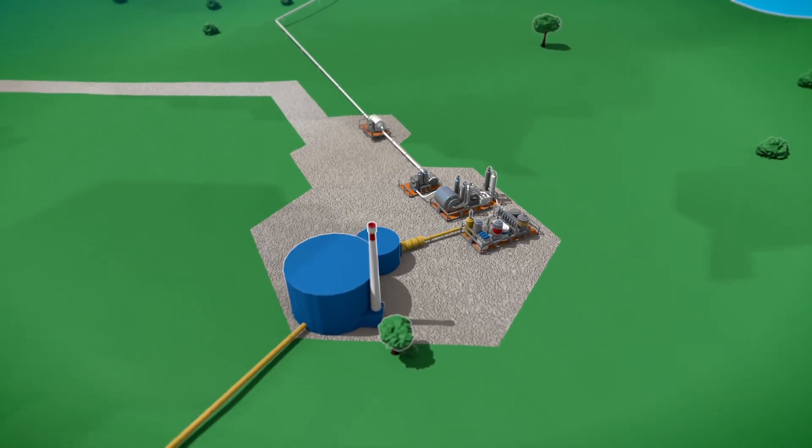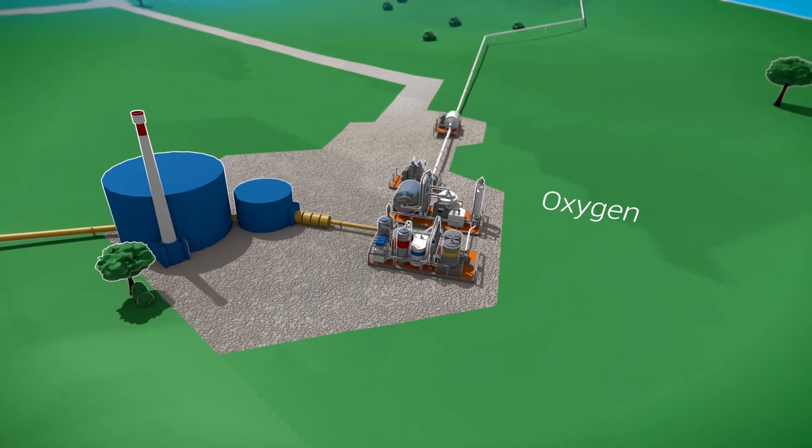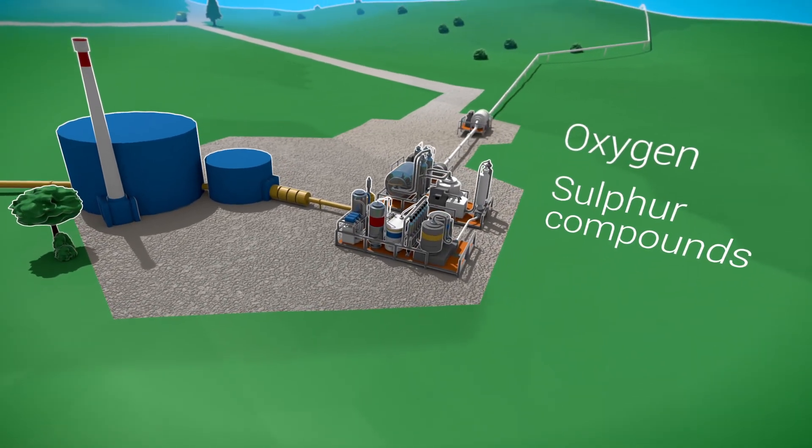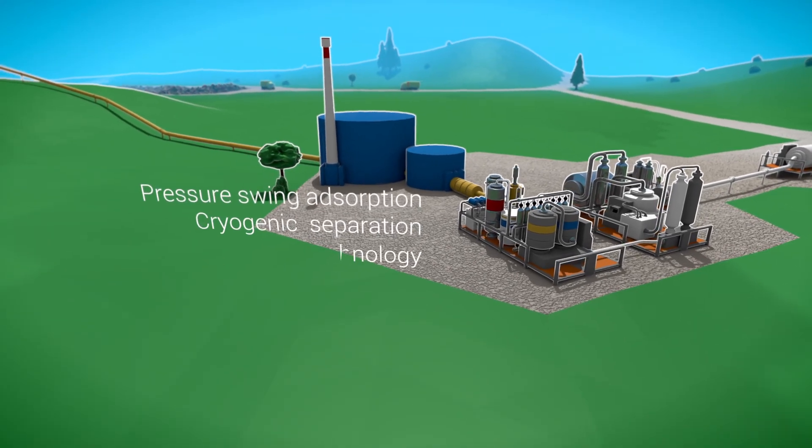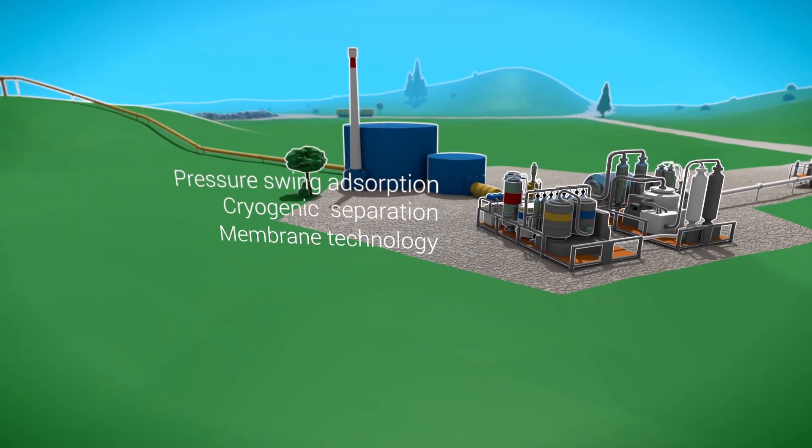The most challenging part of the purification treatment is removing oxygen and sulphur compounds. Currently, available biogas upgrading systems require high maintenance and can be costly in the long run.